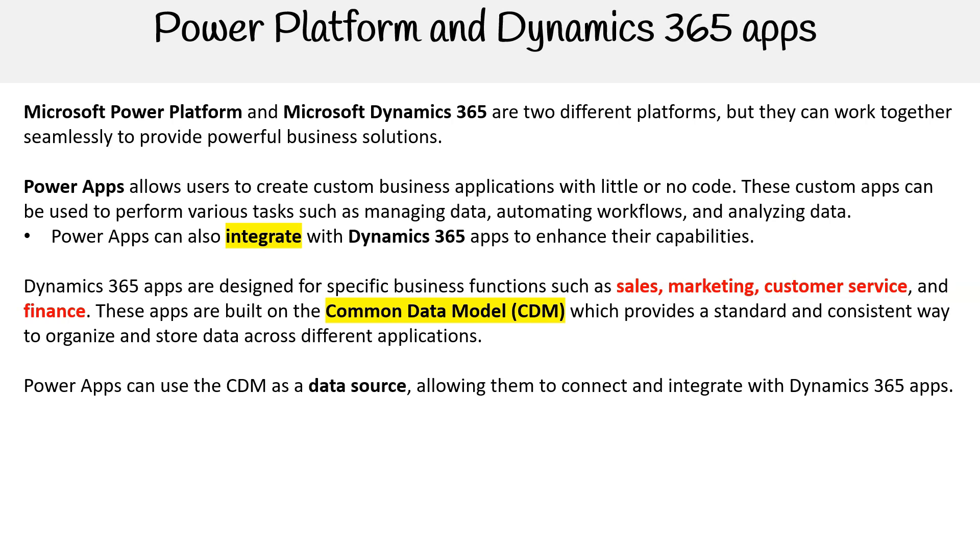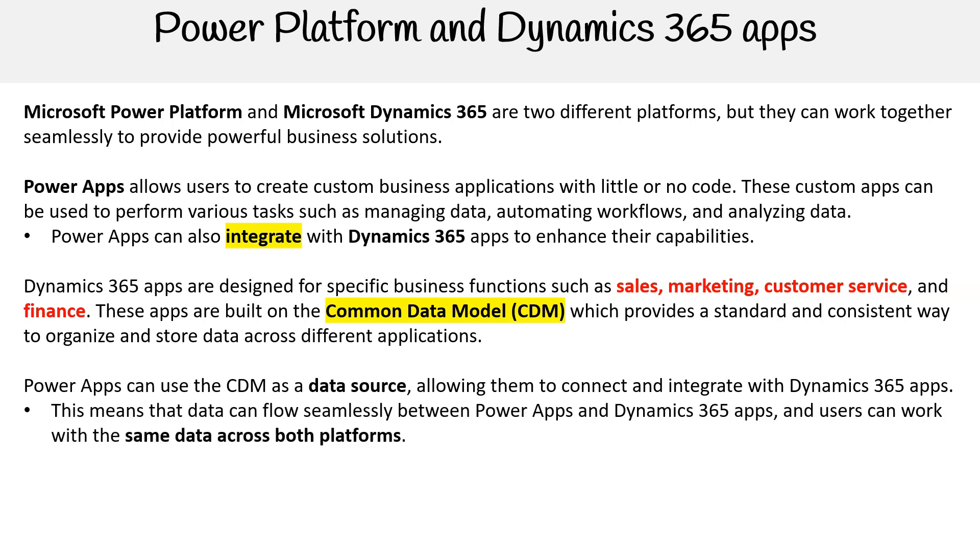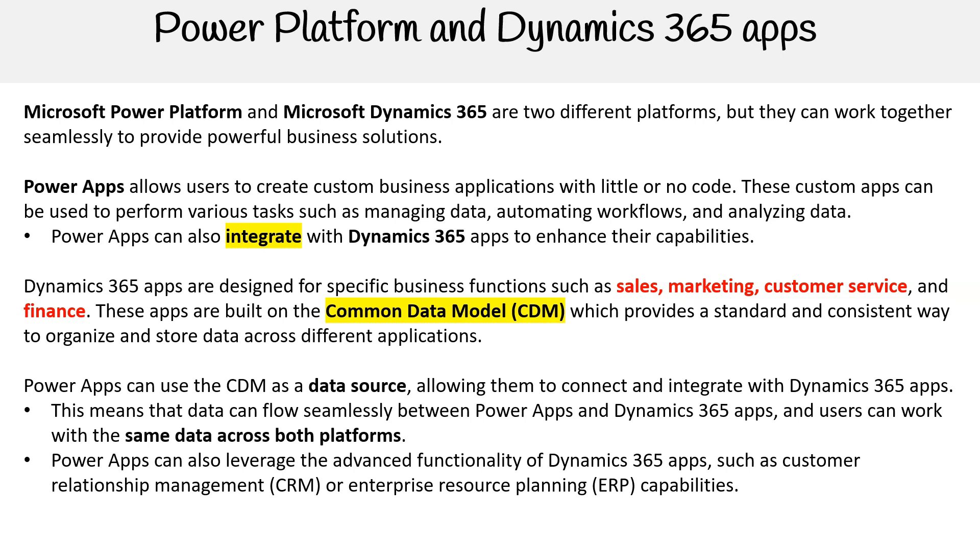Power Apps can use the common data model as a data source, allowing them to connect and integrate with Dynamics 365 apps. This means that data can flow seamlessly between Power Apps and Dynamics 365 apps, and users can work with the same data across both platforms. Power Apps can also leverage the advanced functionality of Dynamics 365 apps, such as customer relationship management or enterprise resource planning capabilities.